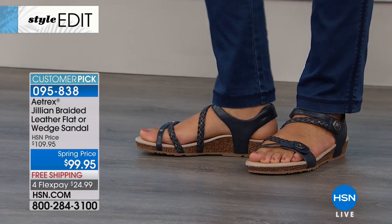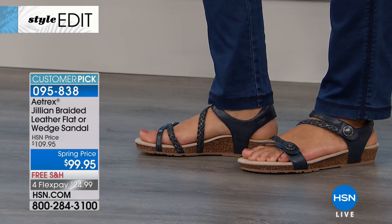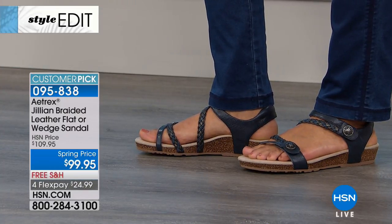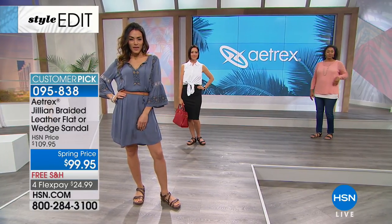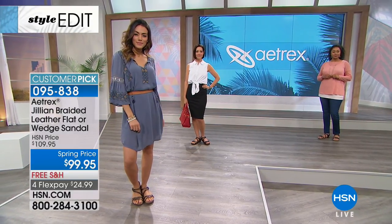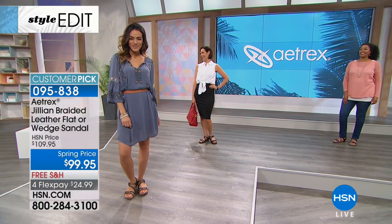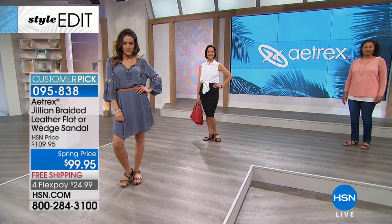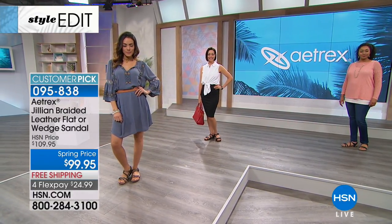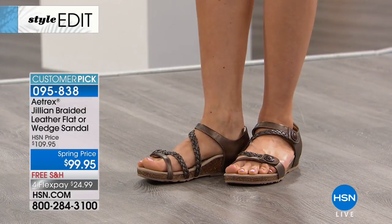Look at all the great colors — we have it in black and navy as well. Donna is wearing the black, Kenya has on the navy, and Sue out front has on what we're calling the gray, which is a beautiful neutral. And I have it on in the white. This is a fantastic shoe.